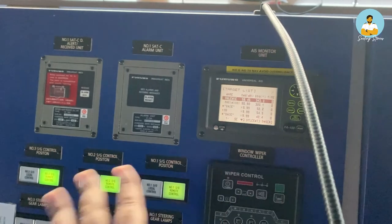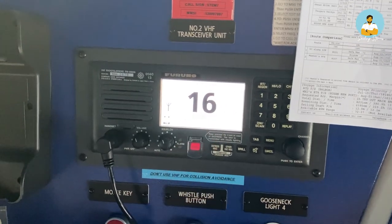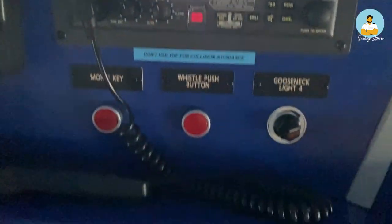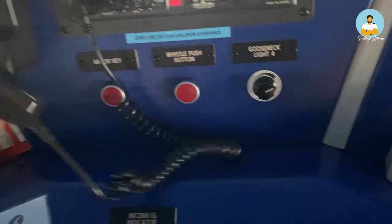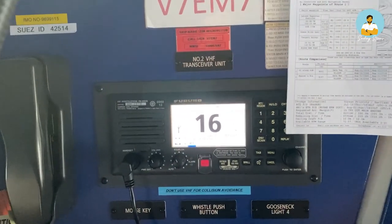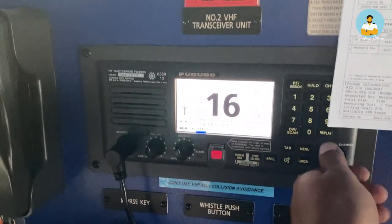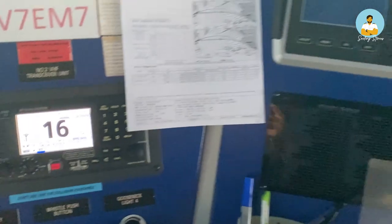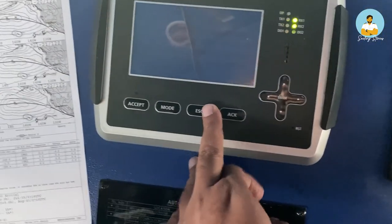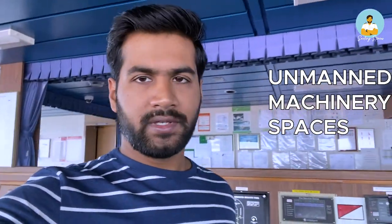This is a VHF, or Very High Frequency, telephone. I just press it here and then I talk — I can communicate with other ships or port authorities who are listening. This is the distress frequency. There are other frequencies as well and you can change the channel as needed. Generally on ships we keep the distress frequency on all the time.